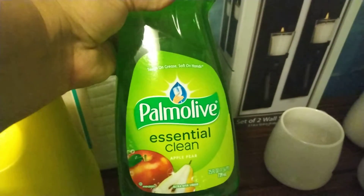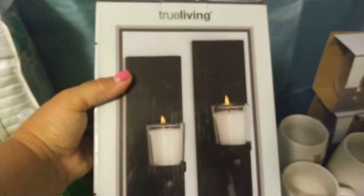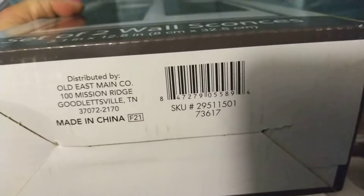I got this Palmolive right here — essential clean. I believe these were regular two dollars, and this was 90 cents. I got these candles — these were regular twelve dollars, and these were 60 cents. Here's the barcode on that.